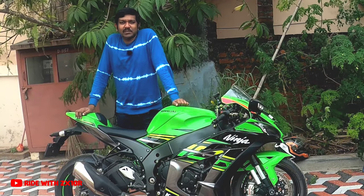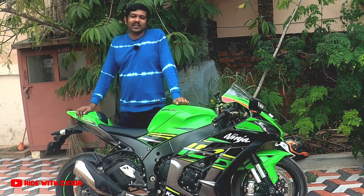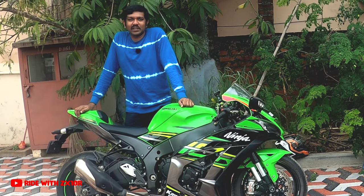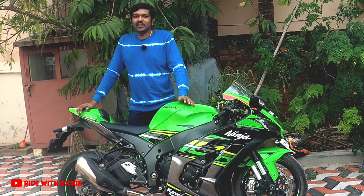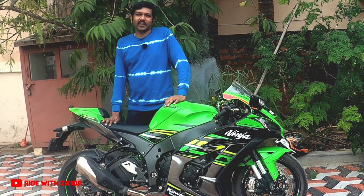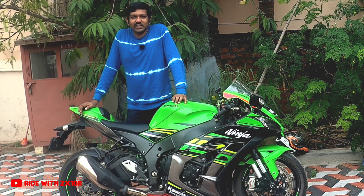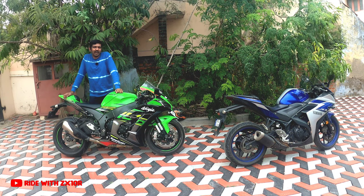The Ninja 300 has some pretty tough competitors throughout the world and the KTM RC 390 is one such competitor. My brother owns a KTM RC 390 and I have ridden the 390 extensively, so I know in and out how the Ninja 300 is different from the KTM. But there is one more tough competitor for the Ninja 300 which I have not ridden so far — that is the Yamaha R3.